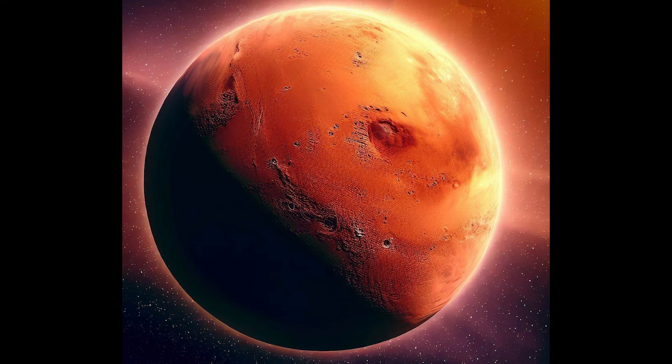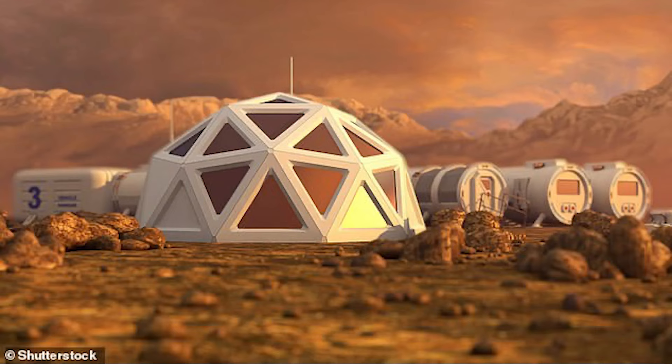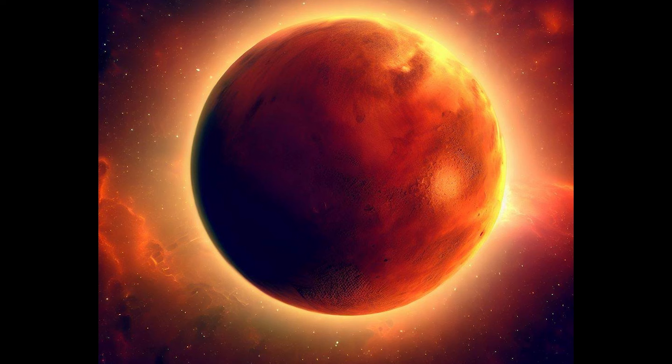What if I told you that scientists have developed a new propulsion system that could take humans to Mars in just 45 days? Yes, you heard that right — 45 days. This breakthrough technology could revolutionize space travel and pave the way for future manned missions to the red planet.